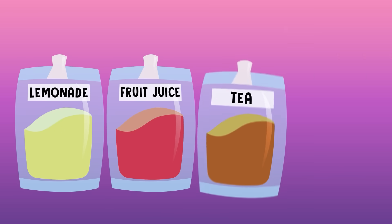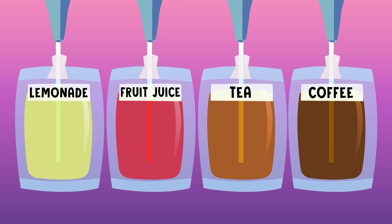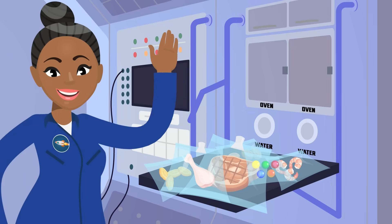Speaking of water, drinks are different up in space, too. All liquids, like juices, coffee, and tea, are kept as a powder inside special pouches with a straw that lets you add water and drink it up without making a mess.